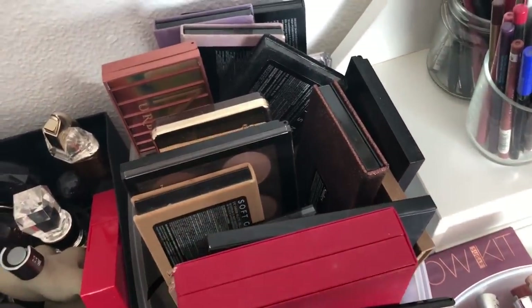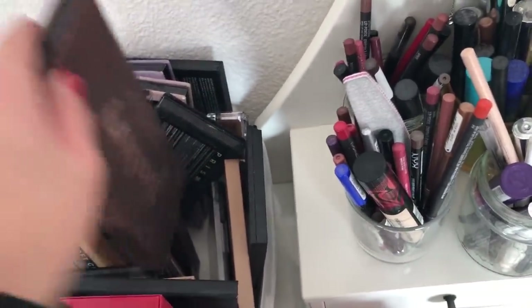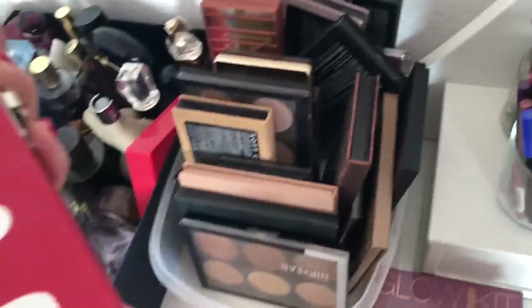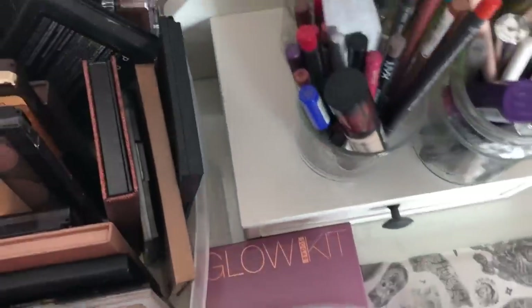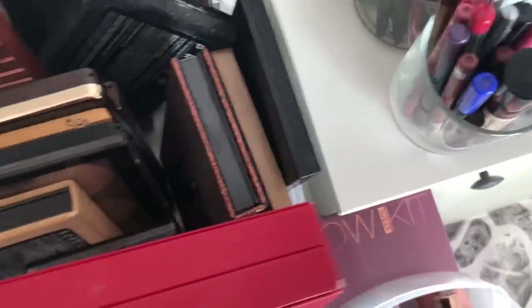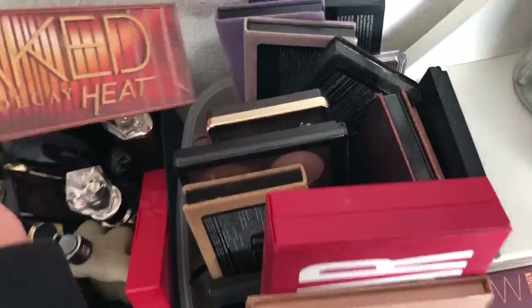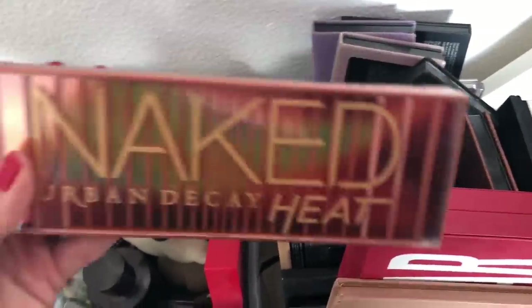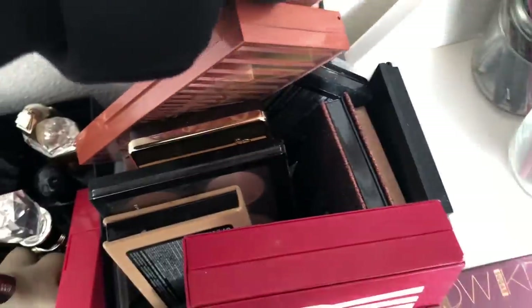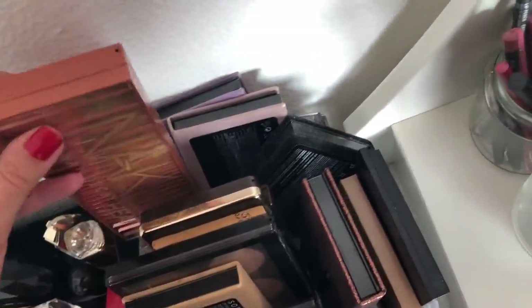Here I have my palettes that I'm currently using; I have others stocked away. I have the Sultry palette, the Jeffree Star Blood Sugar, my contour palette — my favorite contour palette right now is the KKW Beauty one. Urban Decay Naked Heat is what I reach for when I don't know what to do; it gives pretty generic looks. I also have the Huda Beauty Desert Dusk palette.